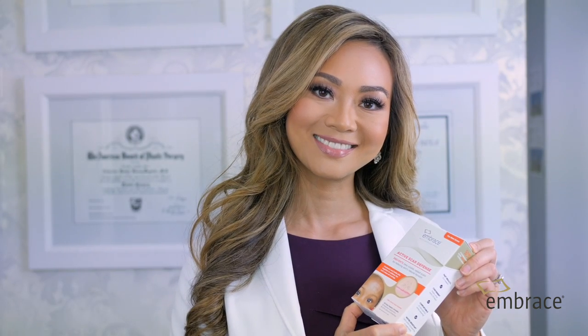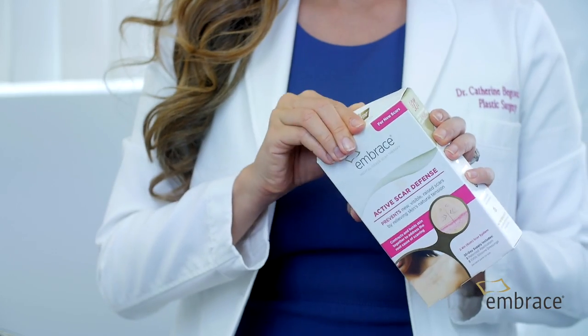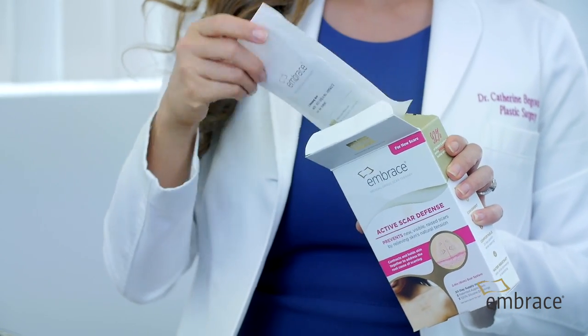The product that I believe works the best is Embrace Active Scar Defense. [Patient]: I'm actually planning on having a tummy tuck later on. Would that actually work for my larger scars? [Dr. Bogovic]: Yes, it's actually designed for even larger scars — it's ideal for large scars.